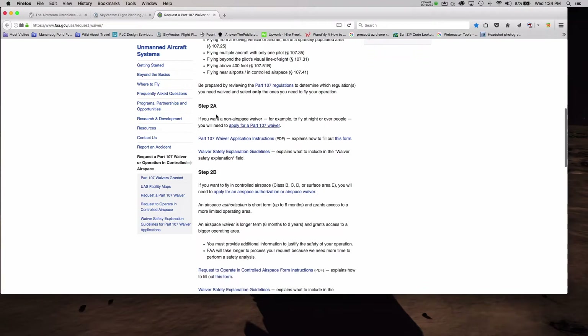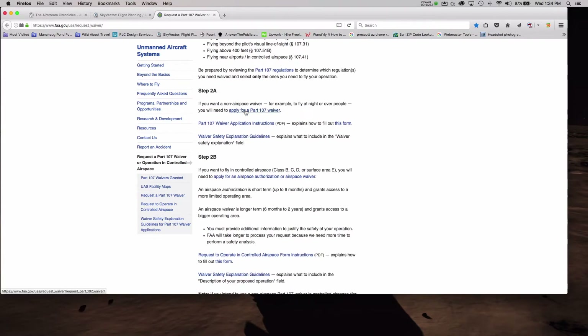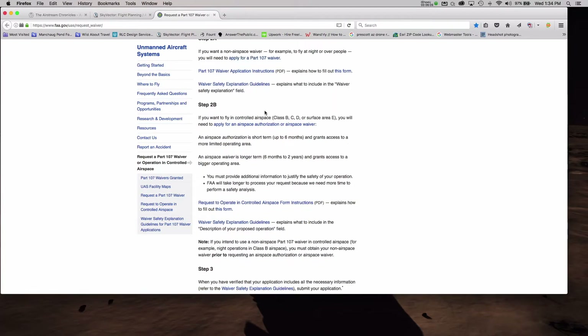Walking through this form: Step 2a is applying for a waiver — that covers flying at night and flying over people. But Step 2b is what I'm doing first and foremost, because I really want to be able to film around Prescott and share it on YouTube and my websites. This is going to take some time — it's not instant. Once you submit one of these airspace authorizations or waivers, the FAA says to expect up to 90 days. I know people who've gone well beyond 90 days, so probably if I start submitting this month, maybe by end of December I'll have these authorizations.